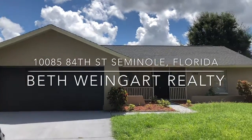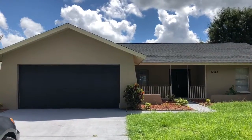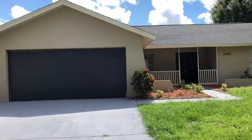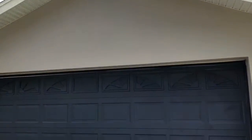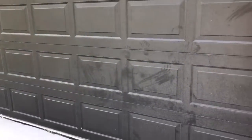Hey y'all, this is Beth Weingart with Beth Weingart Realty. I'm here at 10085 84th Street in Seminole. We're looking at a 3-2 that has recently been remodeled. Looks like it's been freshly painted, nice garage door, two-car garage.